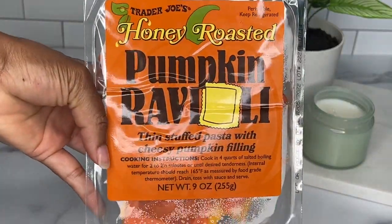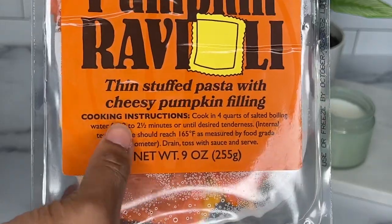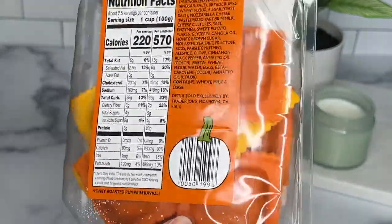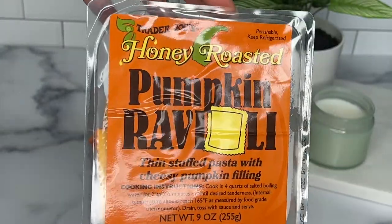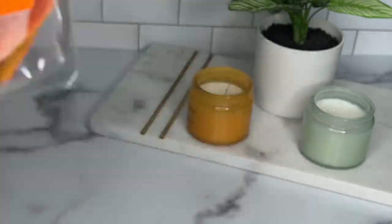Next up we have the honey roasted pumpkin ravioli — it's a cheesy pumpkin filled ravioli. I cannot wait to cook and try this out. I think it will pair well with a roasted garlic cream sauce of some sort. Stay tuned for the details on how good this one was.